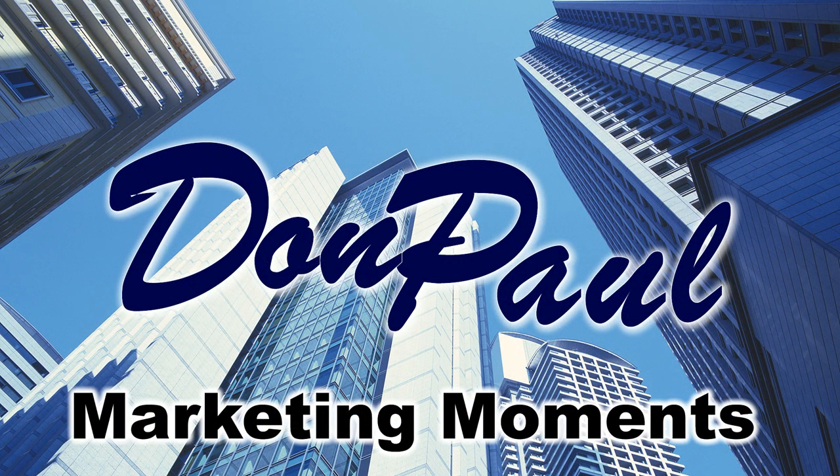Hi there, it's Paulette Smith, welcoming you to Don Paul Marketing Moments, where we bring you marketing ideas and answers to help keep you online, on target, and on budget.